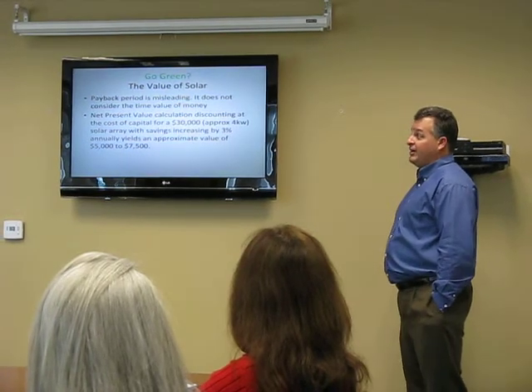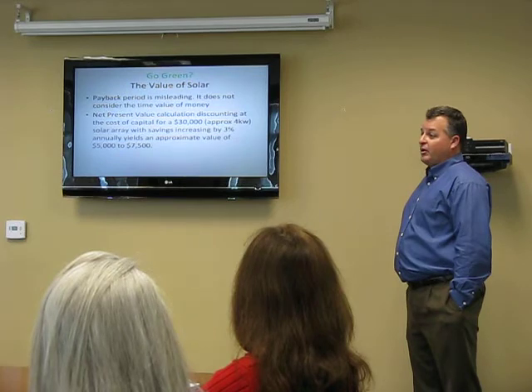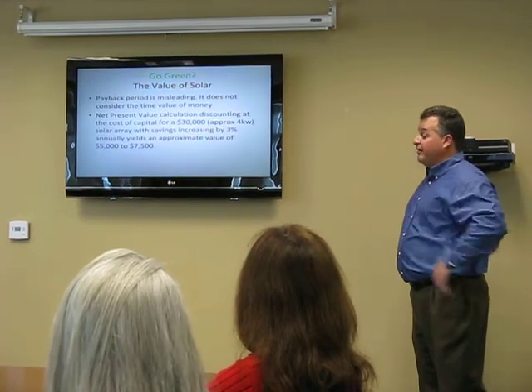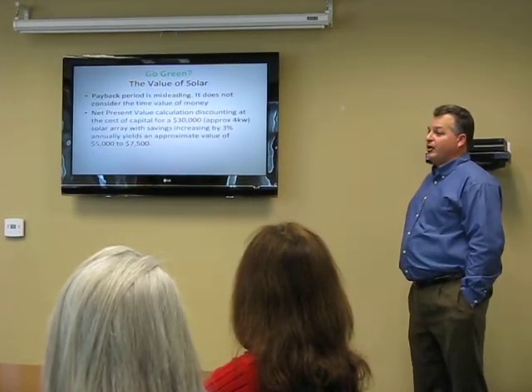He felt like he had a $10,000 solar array that was huge with huge savings on the house. But even he admitted it's probably a bit much. $5,000 to $7,000 is probably all you're getting.